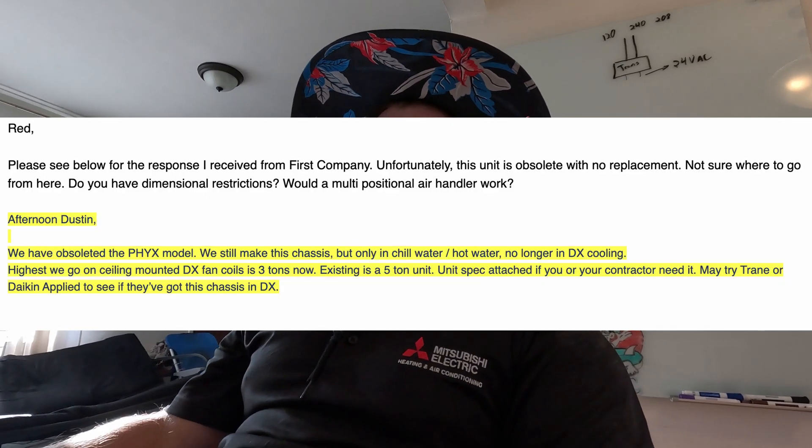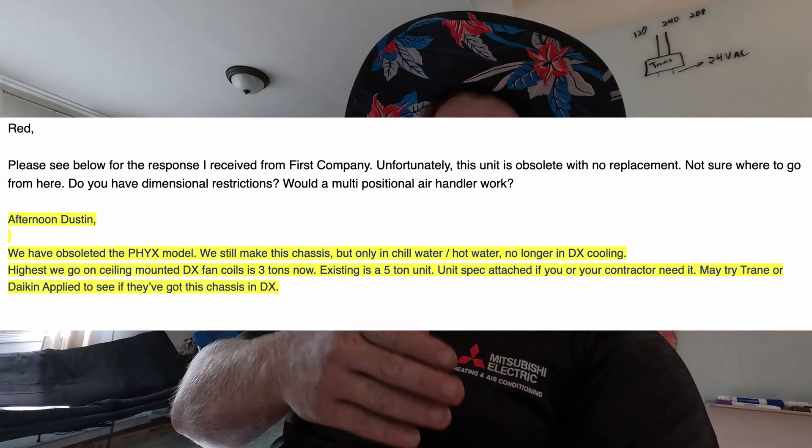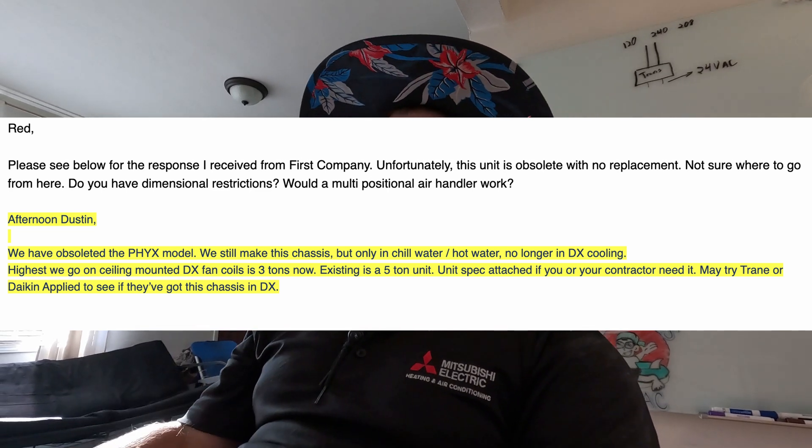Maybe someone watching knows something I don't, but if you come across one of these, there is no replacement model that I've found. I'll show the email from Johnstone — they reached out to First Co on my behalf. I also contacted other suppliers and called First Co personally. I was trying to get a coil and they wouldn't even provide one. As far as I know, there's nothing available to work on or replace these.